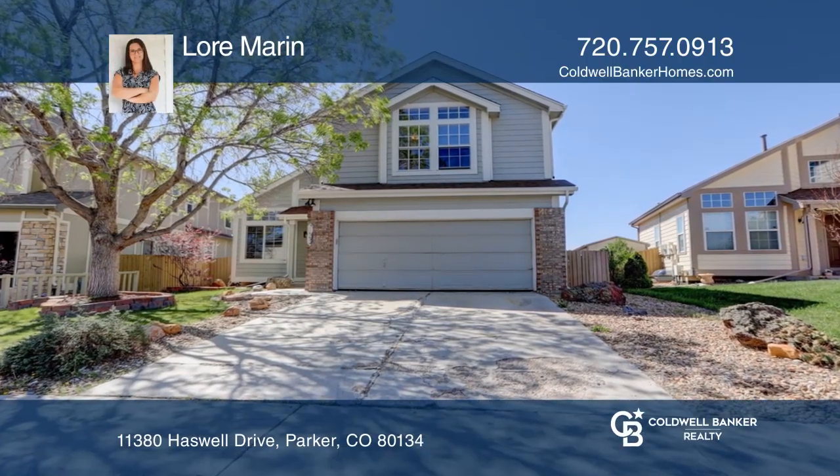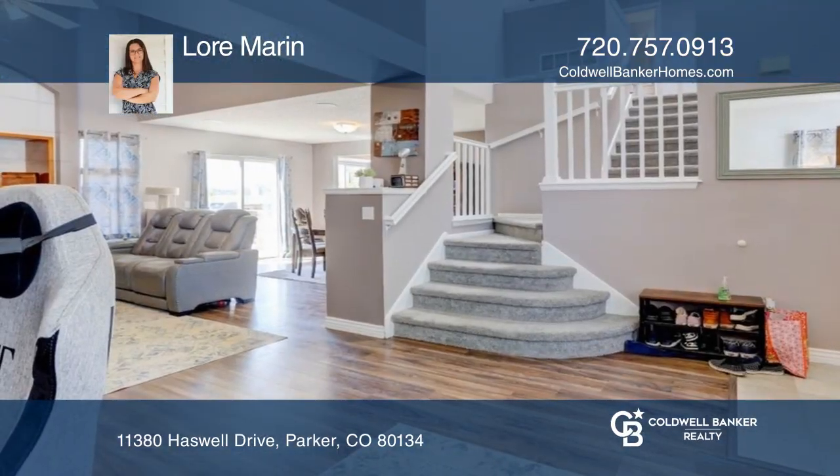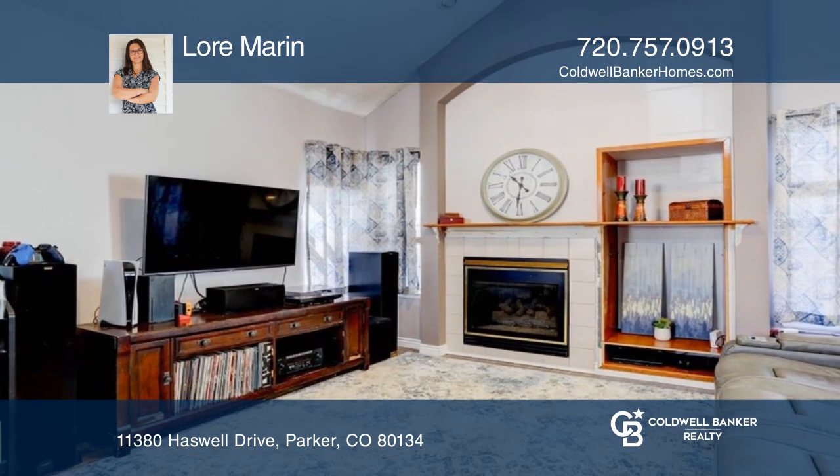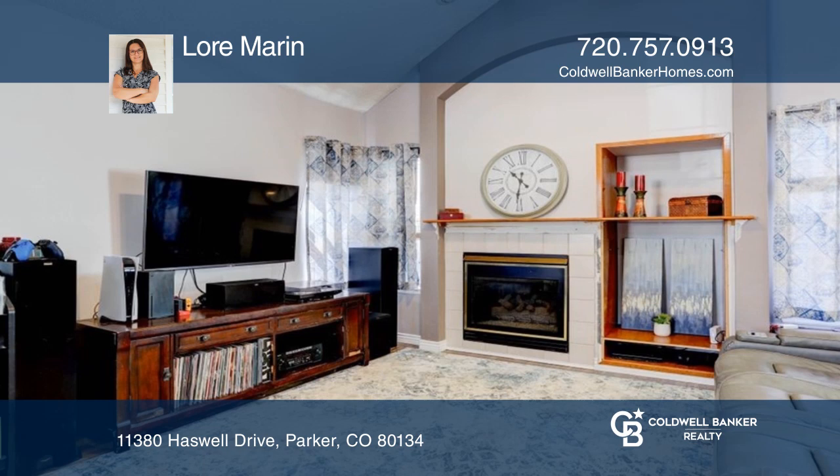This four-bedroom, three-and-a-half bath home in the Clark Farms neighborhood offers an open floor plan. The kitchen hosts a breakfast nook, newer appliances, and tile floors.